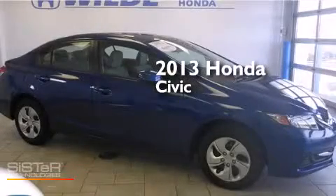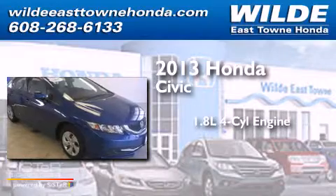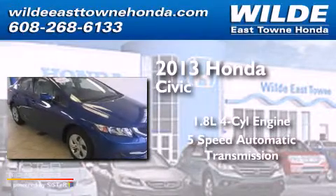This is a 2013 Honda Civic. It features a 1.8-liter four-cylinder engine and a five-speed automatic transmission.